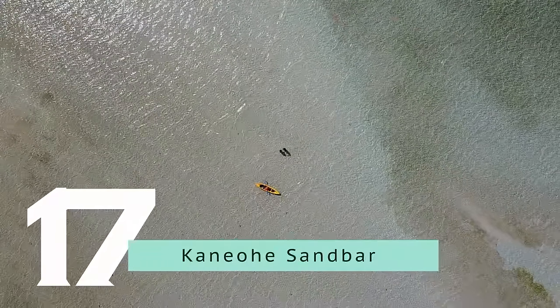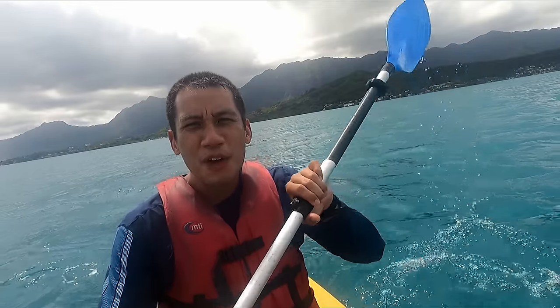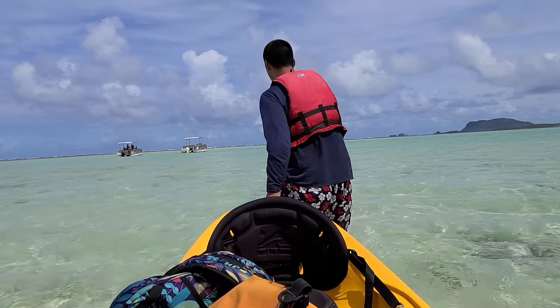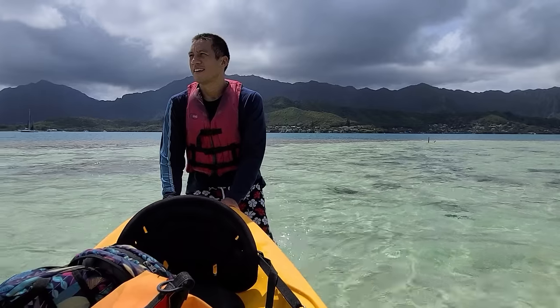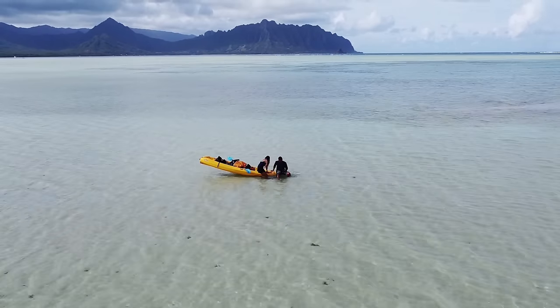The Kaneohe Sandbar is the Maldives of Oahu. Imagine crystal clear waters, white sand beaches, and stunning views — it's a sandbar in the middle of the ocean. People come here for kayaking and snorkeling. Many locals have a boat and come here to party with drinks and music. We were lucky and had the place to ourselves. We launched from the Heeia State Park to gain access to the Kaneohe Sandbar. They have kayak rentals from $75 and it takes 30 minutes to one hour to get there — return the kayak by 4 p.m.